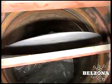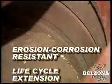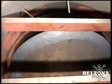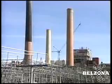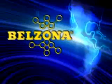Belzona know-how is often the difference between being up and running in hours or being shut down for days. Shouldn't your facility be taking advantage of Belzona's solutions today?